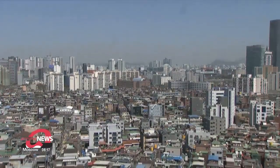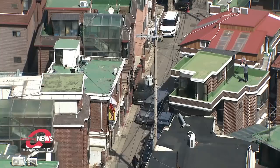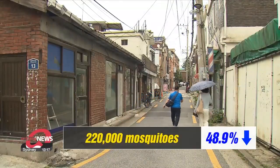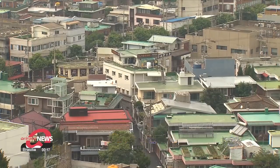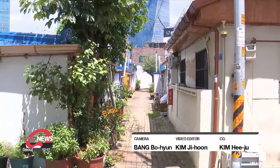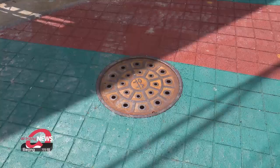The institute tried its method at 400 buildings within a one-kilometer radius of the Sangam-dong neighborhood in Mapo-gu District. It said 220,000 mosquitoes, or about 48.9 percent, were kept under control simply by closing or covering gaps. The researchers said they will now recommend these methods for areas in Seoul that have the largest mosquito populations.